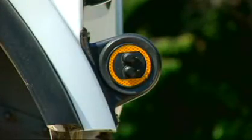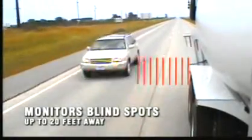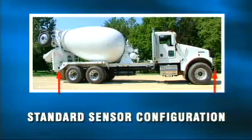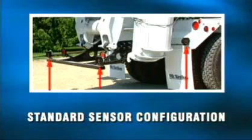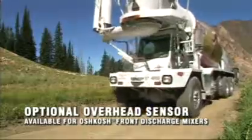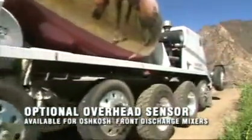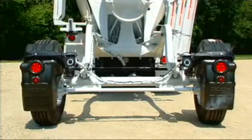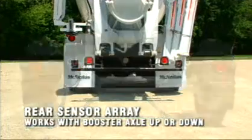Sensors like these enable Eagle Eye to continuously monitor blind areas around a vehicle up to 20 feet away. Our standard sensor configurations provide extensive side and rear coverage during turns, lane changes and backing. An optional overhead sensor is also available for Oshkosh Front Discharge Mixers. The rear sensor array works with the booster axle up or down.